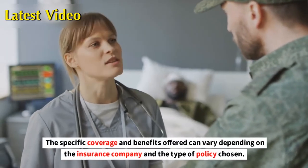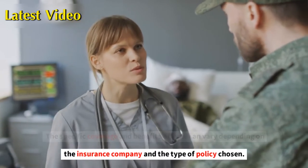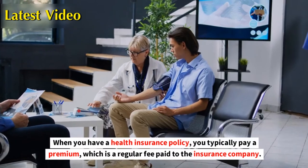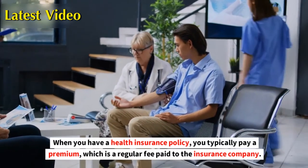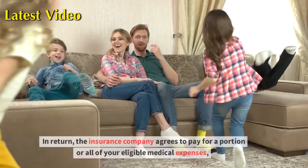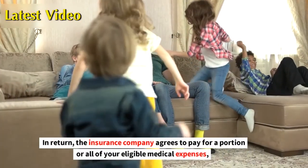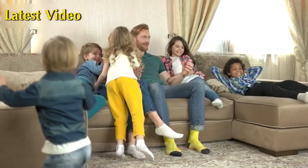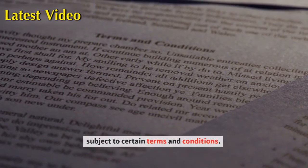The specific coverage and benefits offered can vary depending on the insurance company and the type of policy chosen. When you have a health insurance policy, you typically pay a premium, which is a regular fee paid to the insurance company. In return, the insurance company agrees to pay for a portion or all of your eligible medical expenses, subject to certain terms and conditions.